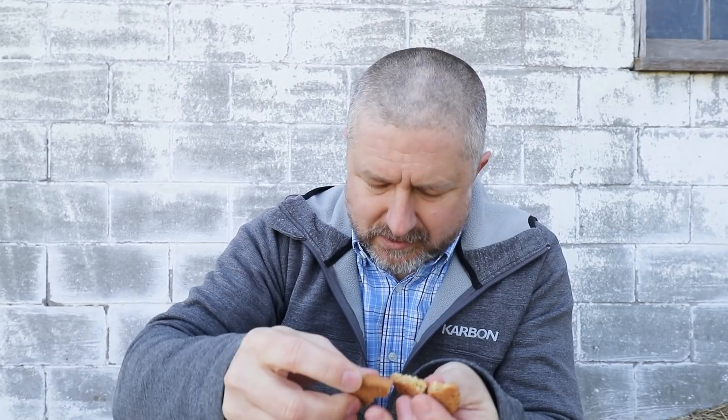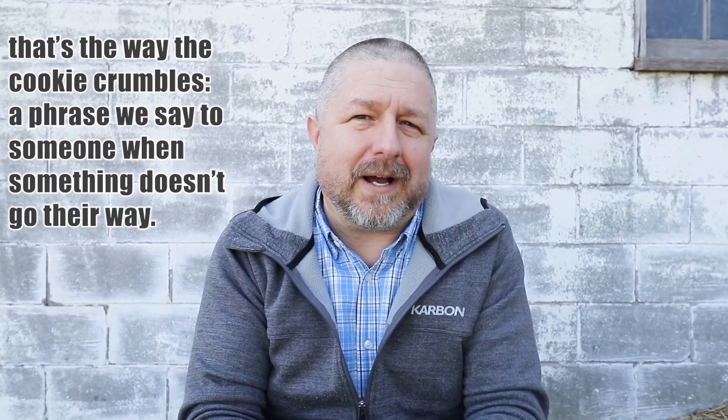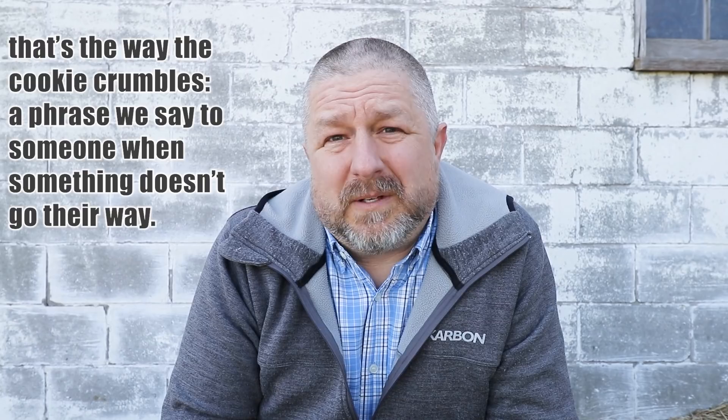This is a cookie. If I break the cookie in half, there will be some crumbs — a crumb is a very tiny thing. The first phrase is 'that's the way the cookie crumbles.' This is something we say when life is just not great, or when something doesn't go the way someone planned. It's basically the same as saying 'that's life' or 'that's the way it goes sometimes.' When someone is having a moment that isn't going well, we'll just say, 'well, that's the way the cookie crumbles.'